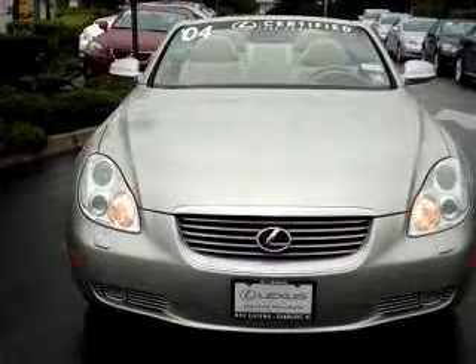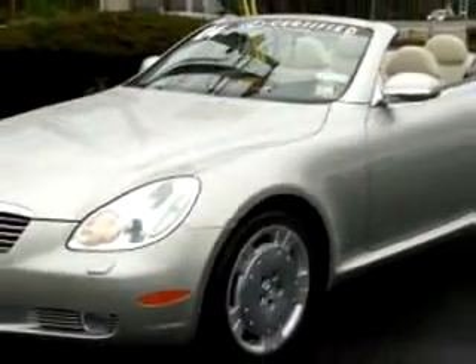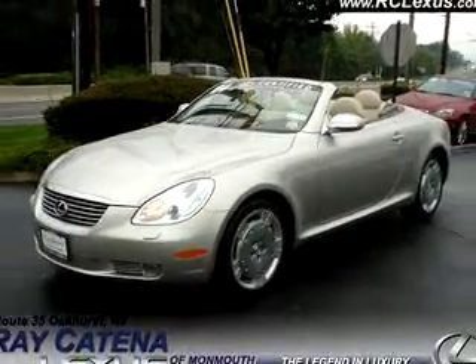Enjoy this great car with features like leather upholstery, keyless entry system, side airbag system, cruise control, front bucket seats, reclining seats, power steering, and much more.